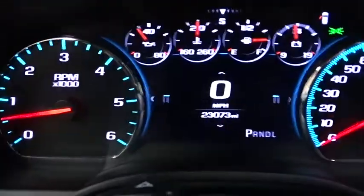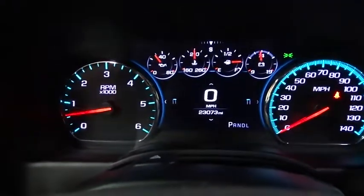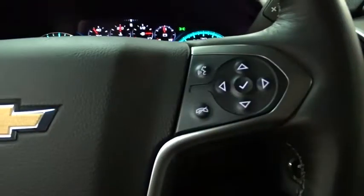Tow hitch, leather wrapped steering wheel, Bluetooth, adjustable steering wheel, power steering, floor mats, auto dimming rear view mirror.